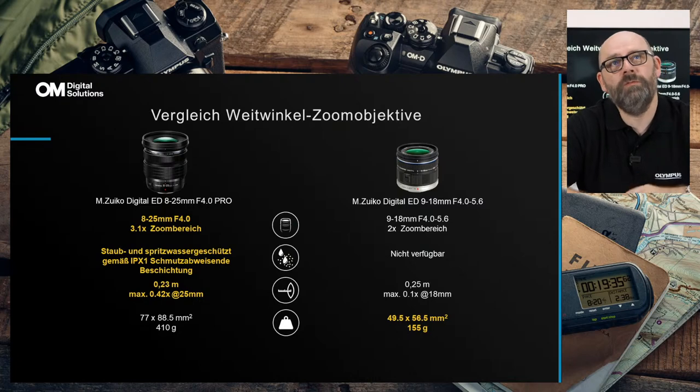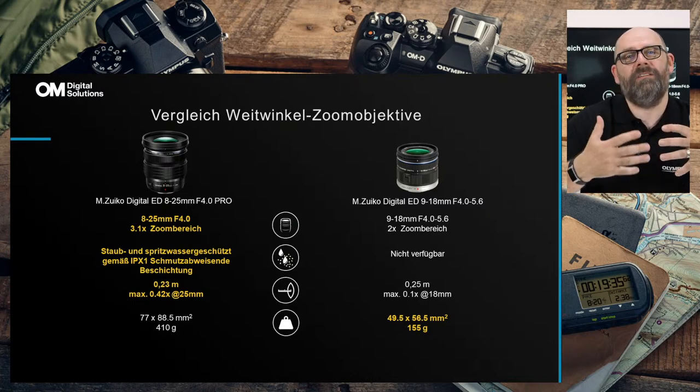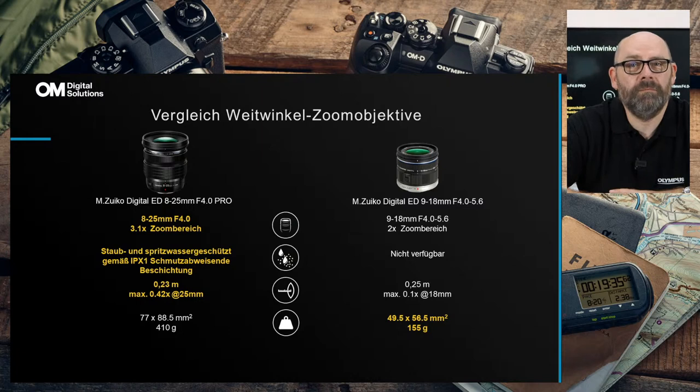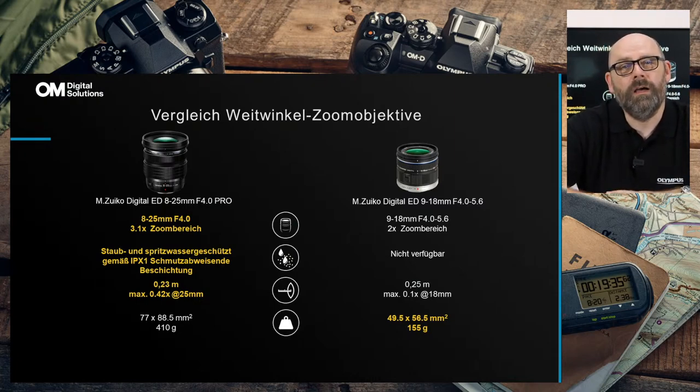Das 9-18mm ist ein perfektes Objektiv, um in den Ultra-Weitwinkel-Bereich einzusteigen. Wer normalerweise nicht unter 12mm arbeitet, kann sich mit dem 9-18mm erst rantasten, ob diese Brennweite die richtige ist. Wer sich bei solchen Objektiven nicht sicher ist, dem empfehle ich die Test-und-Kauf-Aktion von Olympus bei Fotokoch: Kamera oder Objektiv aussuchen und drei Tage kostenlos testen — auf der Webseite von Fotokoch bzw. Olympus Kameras zu finden.